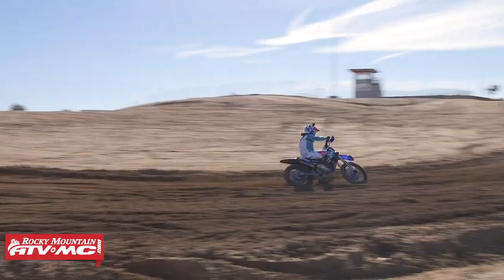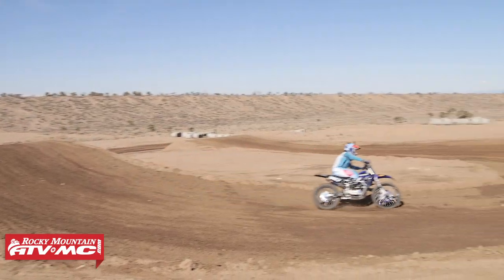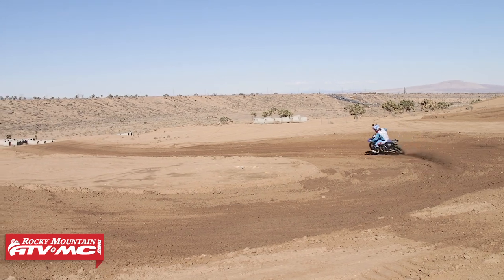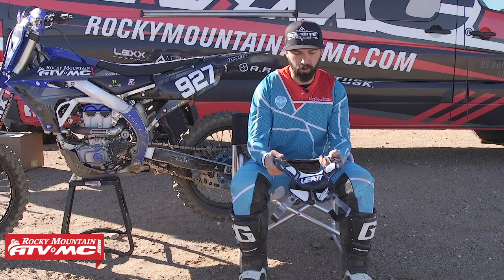There are only a few instances where the back of the neck brace comes up and kind of hits the back of my helmet. That's the only time I notice that I'm actually wearing the neck brace. Other than that, it doesn't impede me whatsoever. I've gotten to the point now where when I don't ride with it, I almost feel like I'm missing something important I'm supposed to be wearing. So I've become a big fan of them.